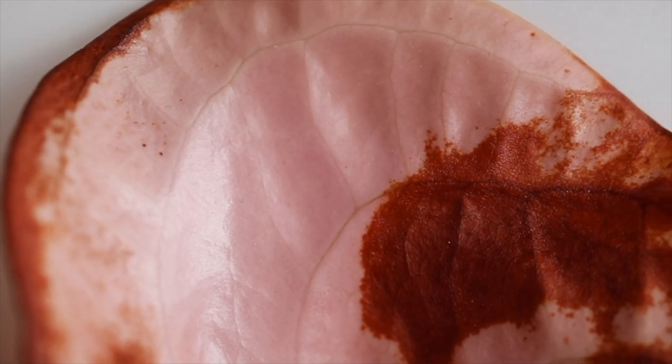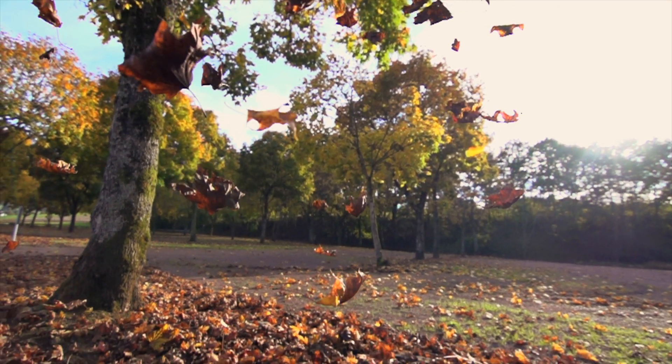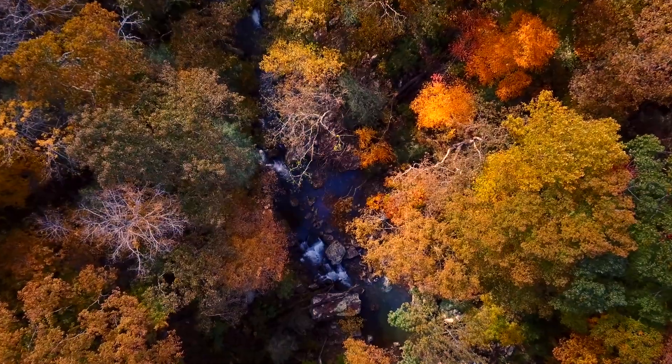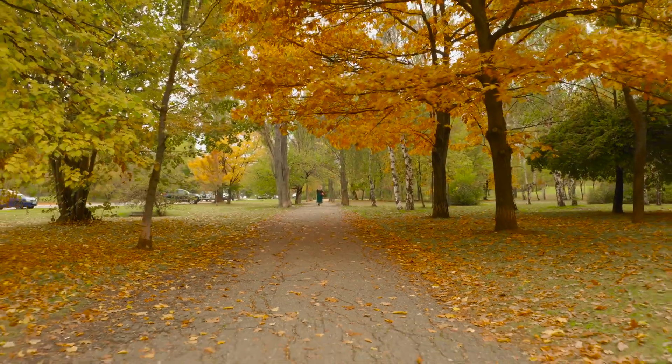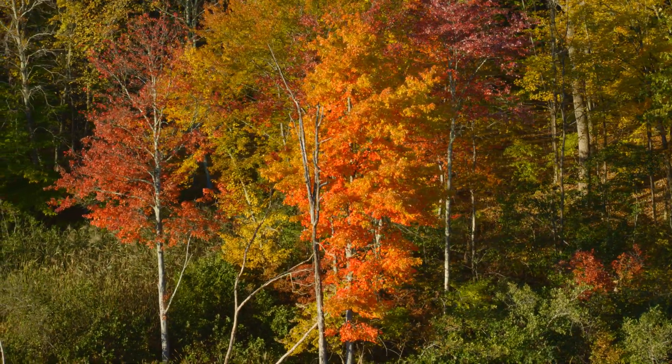They progressively degrade, altering the color of each leaf as it will eventually fall to the ground. Because the process is slow, individual leaves will be at various stages, resulting in a tree with many varying colors as fall advances.